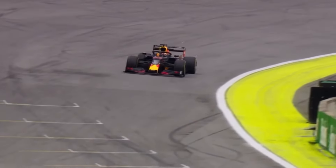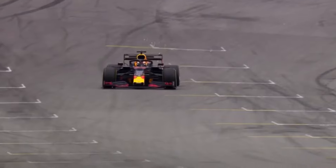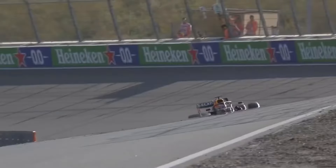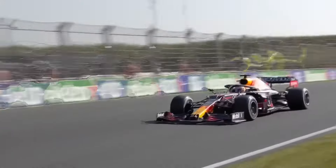Max Verstappen is a Dutch race car driver who drives for the Red Bull racing team in Formula 1. Verstappen was born on September 13, 1997, and he is one of the most talented and exciting young drivers in the sport right now. Verstappen became the youngest driver to ever race in Formula 1 when he started in 2015 at the age of 17. Even though he was young and didn't have much experience, Verstappen made a name for himself quickly with his skill, lack of fear, and aggressive driving style.